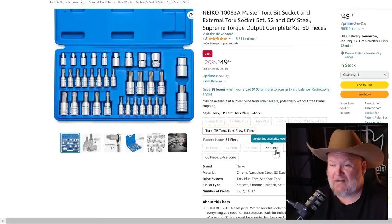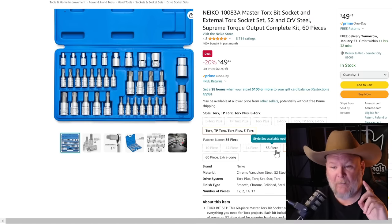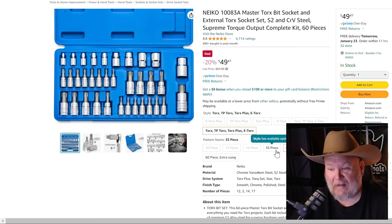Niko makes some of the best bang-for-the-buck sockets out there, especially impact sockets. Their bit driver set — I don't talk about them enough — is 50 bucks, 20% off list. You get the external torque set, S2 and CRV steel, 60 pieces with the case. Having bit drivers on this stuff just makes life easy.